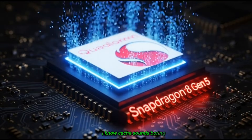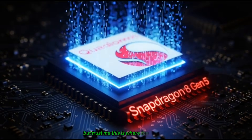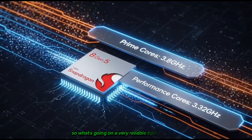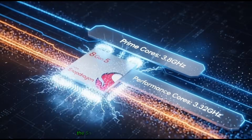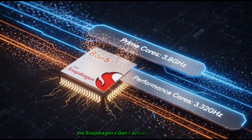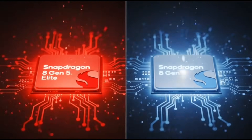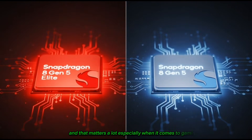I know, cache sounds boring, but trust me, this is where the magic happens. A very reliable tipster on Weibo says the Snapdragon 8 Gen 5 actually has way less cache than the Snapdragon 8 Elite, and that matters a lot, especially when it comes to gaming.